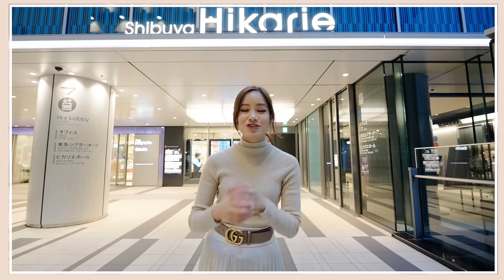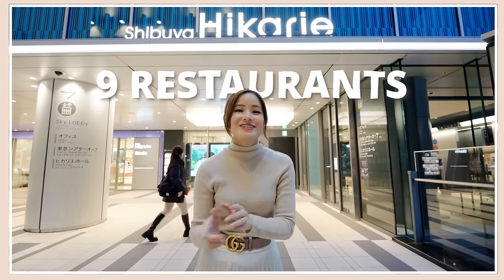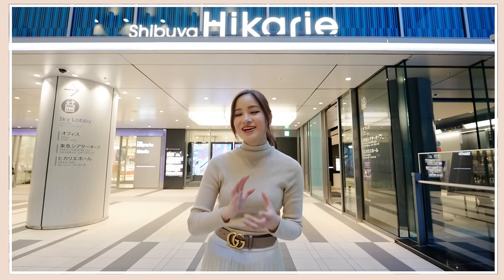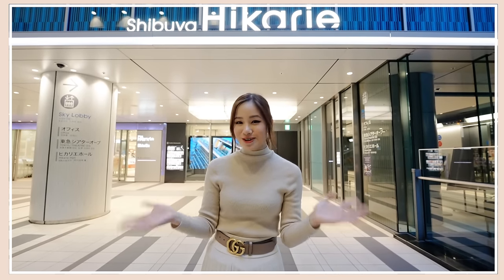So I thought in today's video I'm going to show you guys 9 restaurants in Shibuya Hikariye. Hikariye is actually connected to all the train lines in Shibuya Station, so it's really convenient to get to.